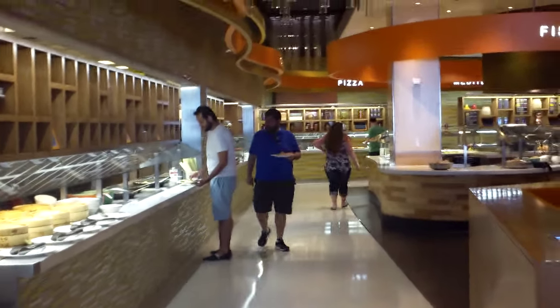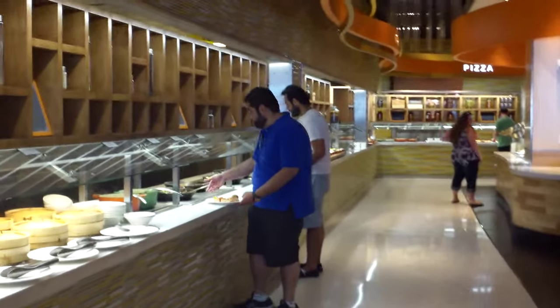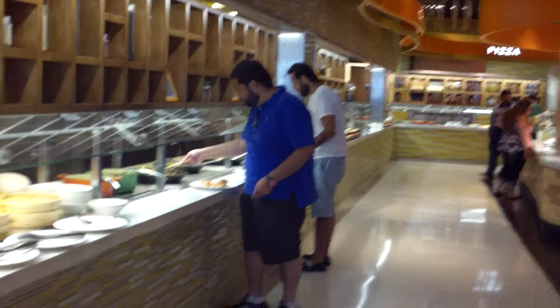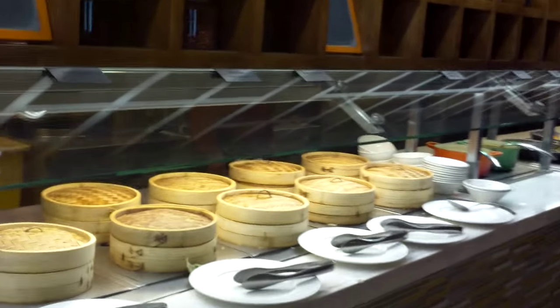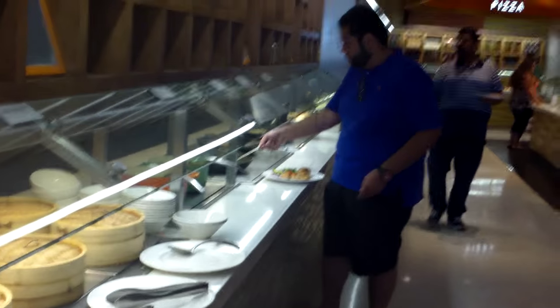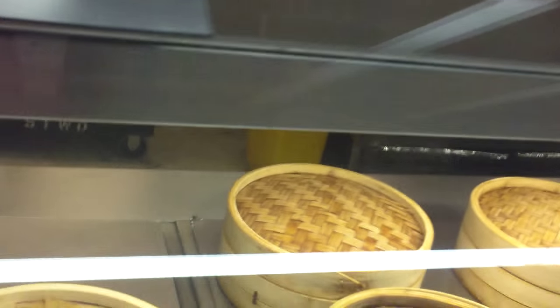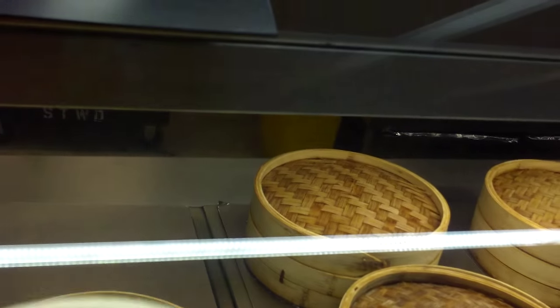Hello guys, we are at the Aria buffet — dinner time! I reviewed lunch about an hour and a half ago and was expecting significant changes, but there aren't really that many. I'll show you — we'll start from this section, just past the dessert.